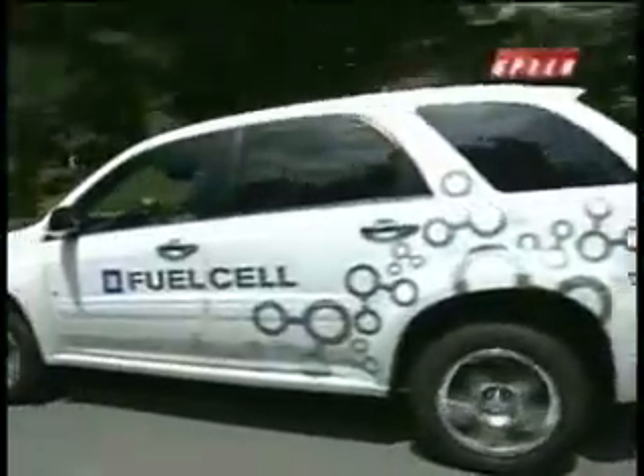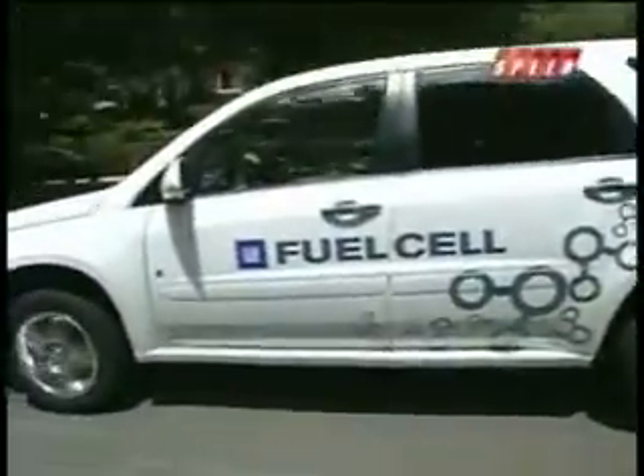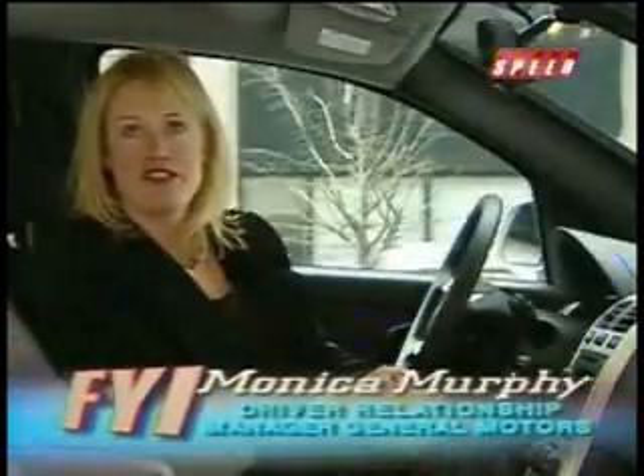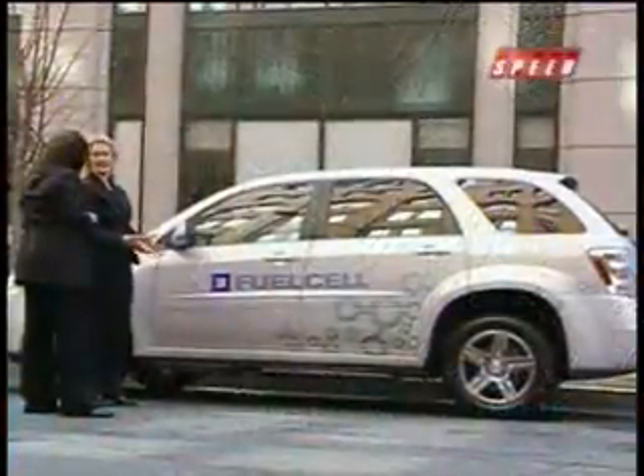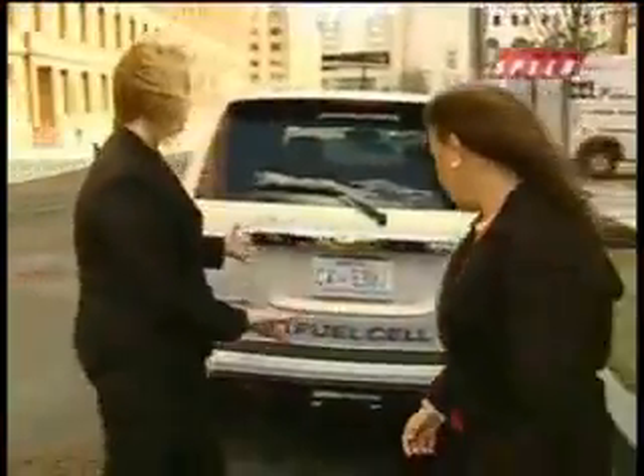Williams is one of nearly 3,000 people chosen to participate in GM's Project Driveway, a two-and-a-half-year-long market test that puts an Equinox fuel cell prototype in the hands of everyday drivers. We're launching more than a hundred of these vehicles on the streets of Washington, D.C., Los Angeles, and New York. Manager Monica Murphy says GM is looking for feedback on a number of things.